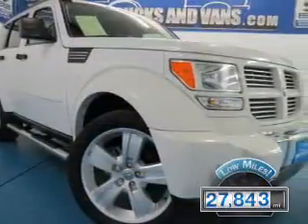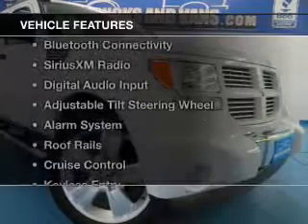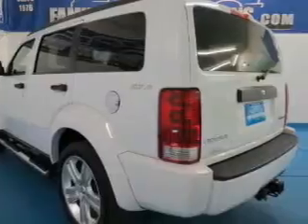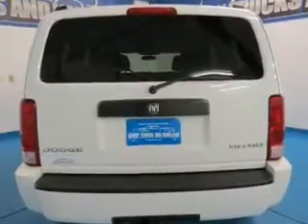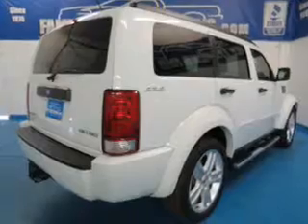With fewer than 30,000 miles, this vehicle has a long road ahead. The features include Bluetooth connectivity, Sirius XM satellite radio, digital audio input, an adjustable tilt steering wheel, an alarm system, roof rails, cruise control, keyless entry, split rear seats, and a trip computer.